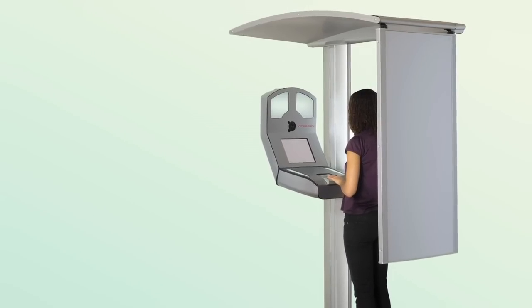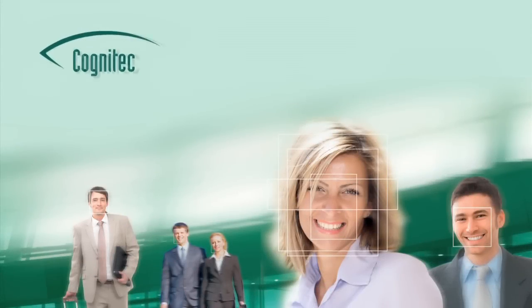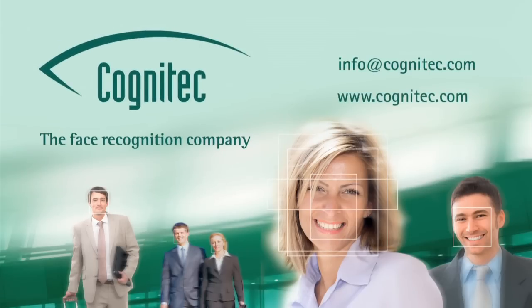FaceVACS Portrait Acquisition — premier face recognition technology for compliant ID document issuance. For more information, please send us an email or visit our website.